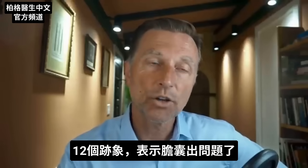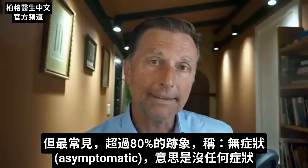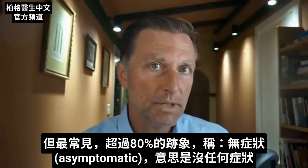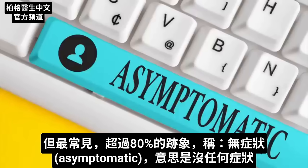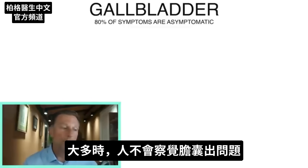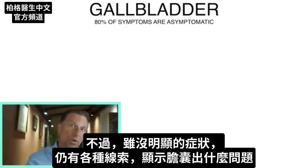There are 12 signs that your gallbladder is in trouble, but the most common sign — over 80% of the time — is a symptom called asymptomatic, which means no symptoms. The great majority of the time, people have no clue that they have a gallbladder problem. However, even though there are no major symptoms, there are all sorts of clues that will tell you what's going on with the gallbladder.